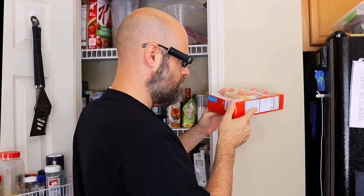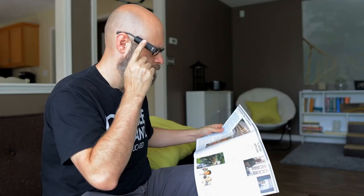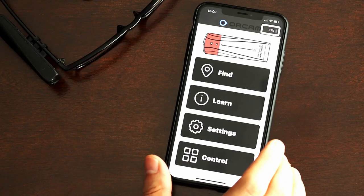This is the brand new OrCam MyEye Pro. It's the latest in OrCam's line of devices and along with its already impressive array of features such as color identification, barcode scanning, product identification, facial recognition, and OrCam's award-winning text-to-speech OCR, the MyEye Pro brings some new impressive features such as smart reading, orientation, and a new companion app, all of which we will talk about today.